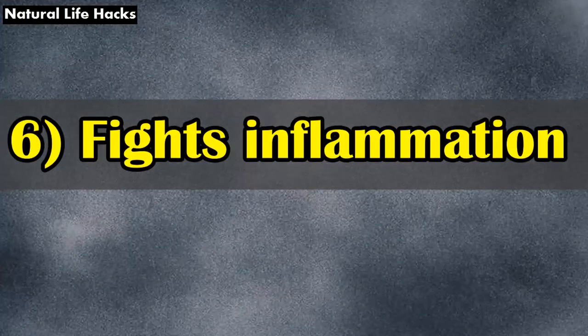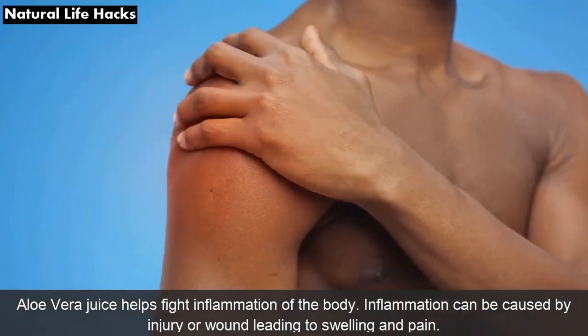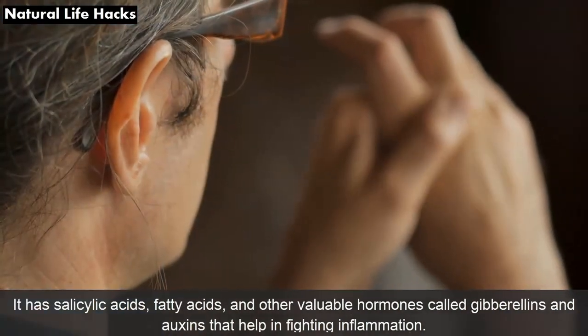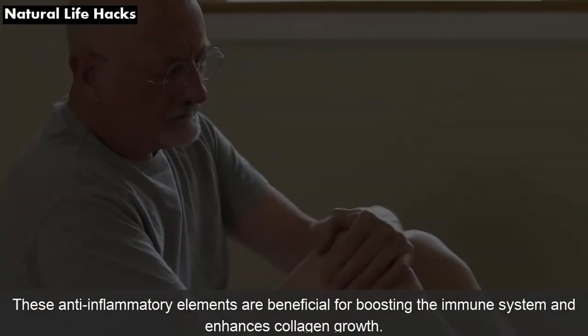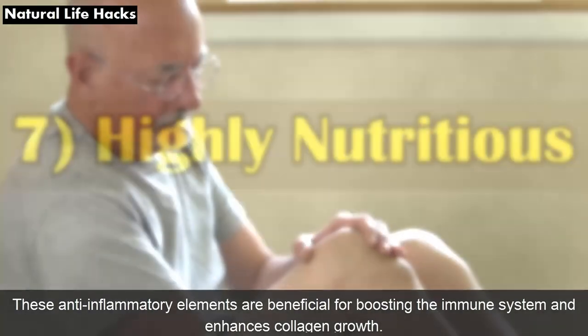6. Fights Inflammation: Aloe vera juice helps fight inflammation of the body. Inflammation can be caused by injury or wound, leading to swelling and pain. It has salicylic acids, fatty acids, and other valuable hormones called gibberellins that help in fighting inflammation. These anti-inflammatory elements are beneficial for boosting the immune system and enhancing collagen growth.